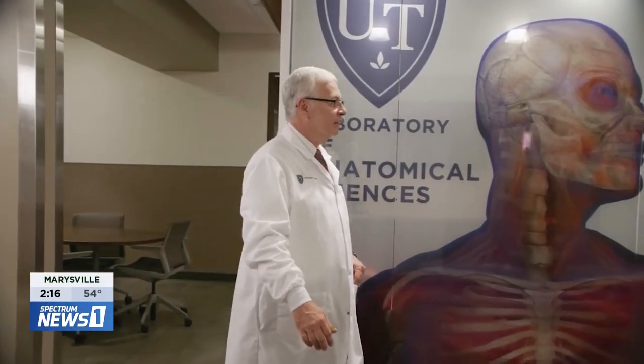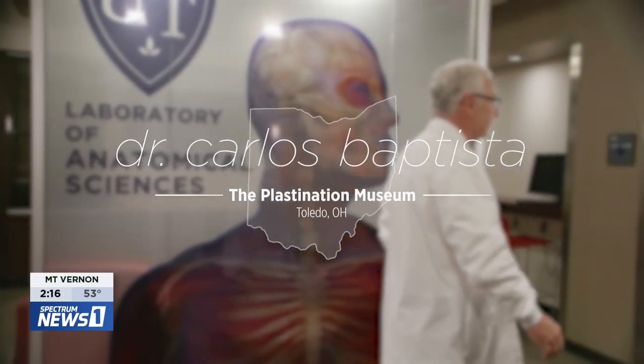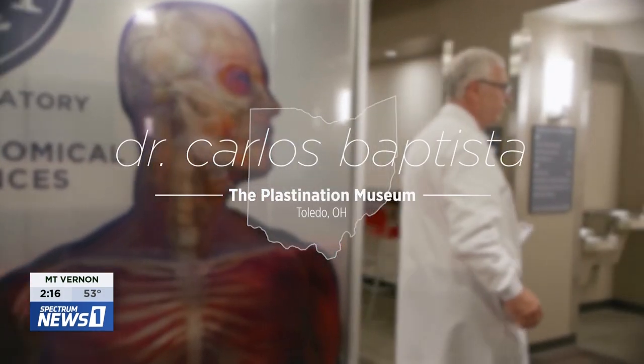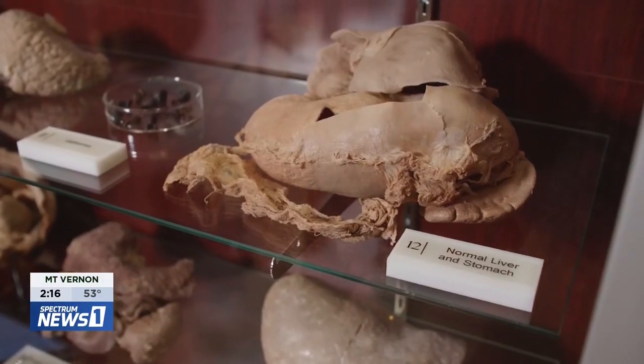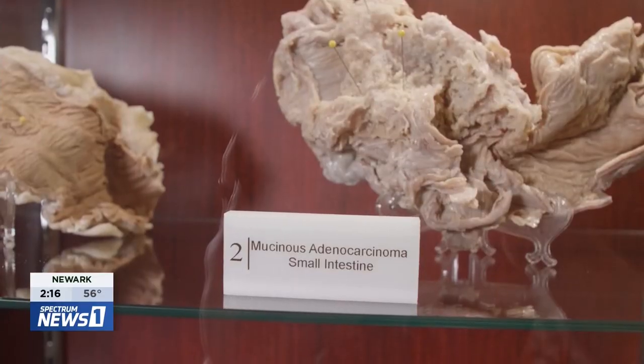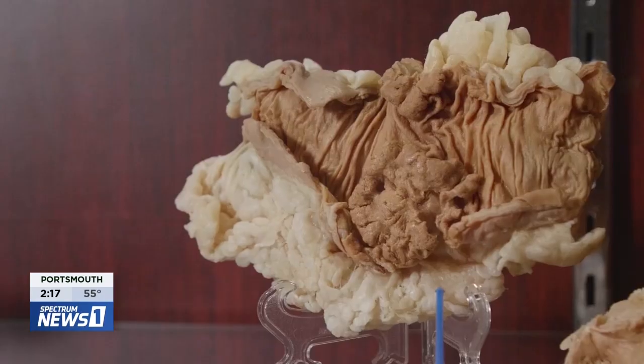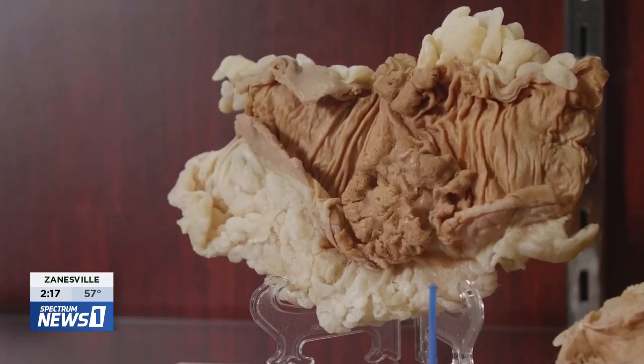My name is Carlos Baptista. I am Emeritus Professor in the Department of Medical Education, College of Medicine, University of Toledo. Plastination is a process of preservation where you remove water and fat from the tissues and replace them with a polymer — which can be silicone, epoxy, or polyester.